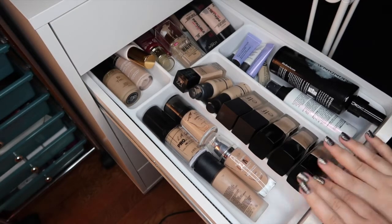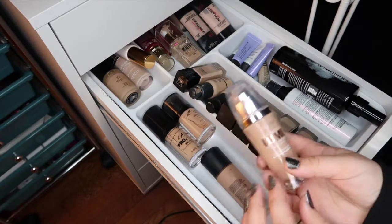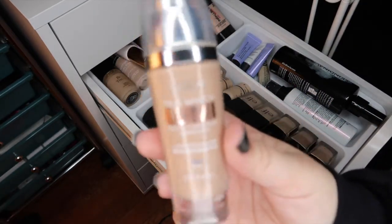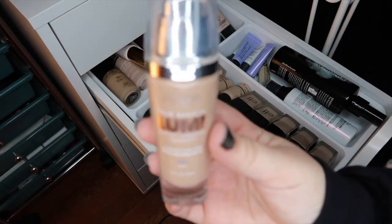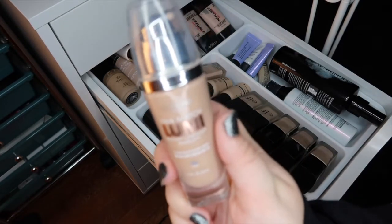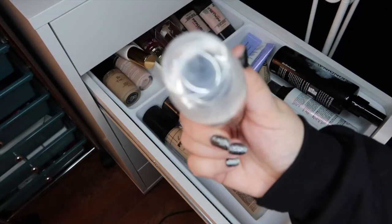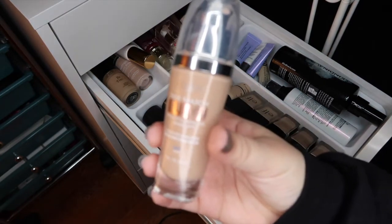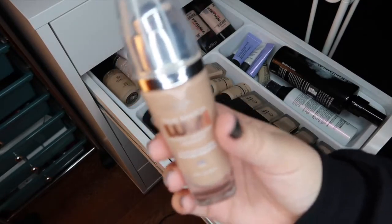So let's dig into the actual foundation drawer. One that I definitely want to get rid of is the L'Oreal True Match Lumi. This was one of the first foundations I ever purchased and the shade is just really off. It's color C3, a cool undertone, and no matter what I mix it with it still looks off, so I'm going to go ahead and let go of the True Match Lumi.